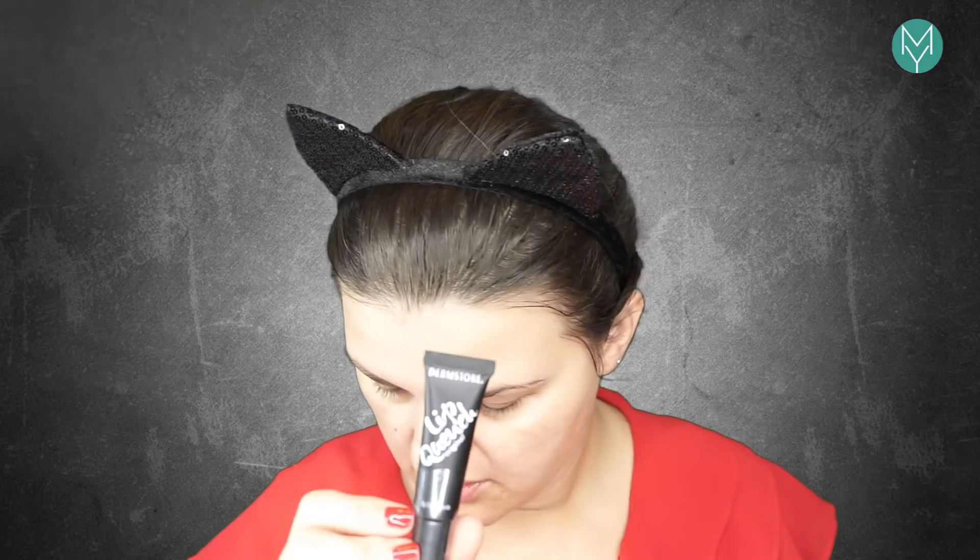There's another one — Lip Quench Original. This is to treat your lips and make them feel hydrated and moisturized. That feels really good — very hydrating. Because I use a lip mask too, this is awesome. I love it.